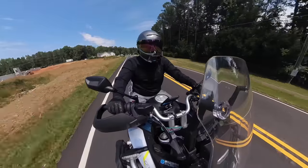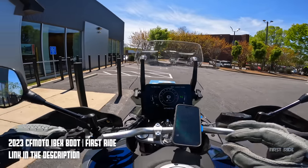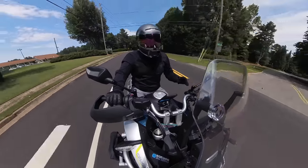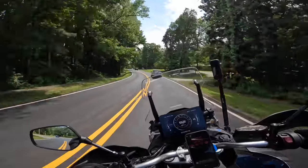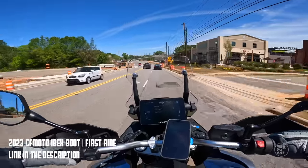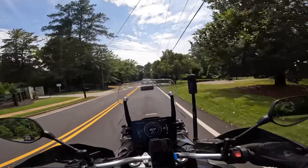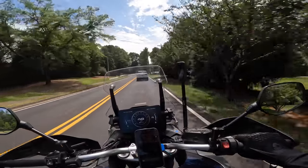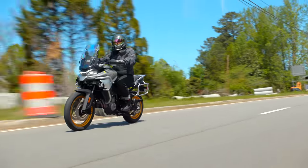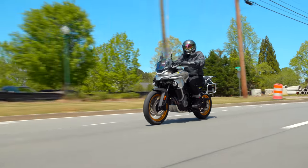I know a lot of you who watched the first ride video are probably asking, why is the menu system not a con? And I've got to be honest — after spending several hundred miles on this bike, I've now learned the menu system to the point where if I want to change the rider mode, turn on the heated seat, or turn the heated grips on, I know how to do that really quickly. So it's less of a con now because I've learned how to do it. But that generally sums up the majority of the pros and cons on the Ibex.